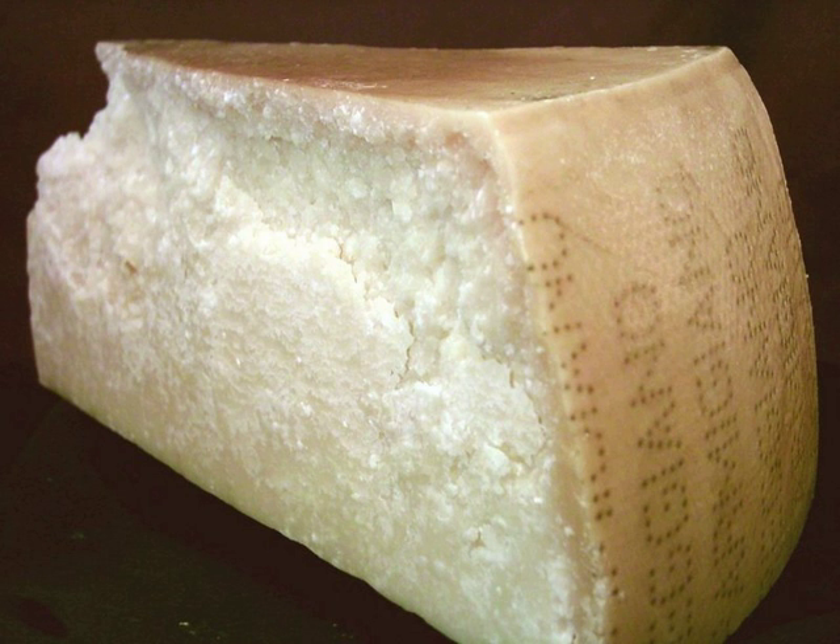Regular granular cheese must either use pasteurized dairy products or be cured for at least 60 days at a temperature of at least 35 degrees Fahrenheit. Either cow's milk or cream may be used as the main ingredient.